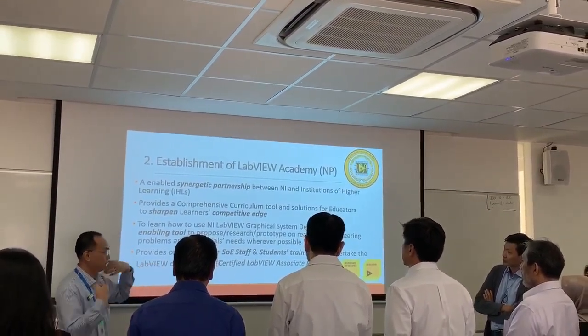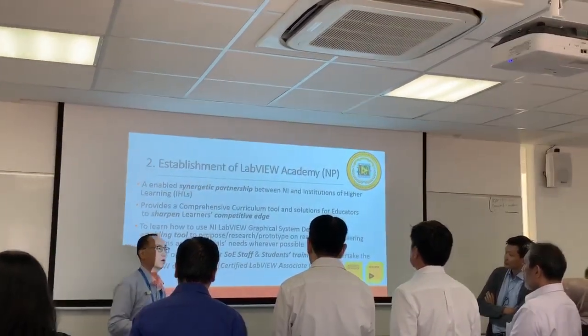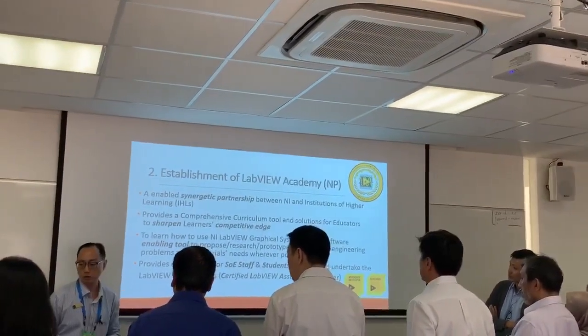LabVIEW is a graphical system design software platform that our students are learning. There is also an opportunity for our staff to level up, and of course a lot of our students as well.